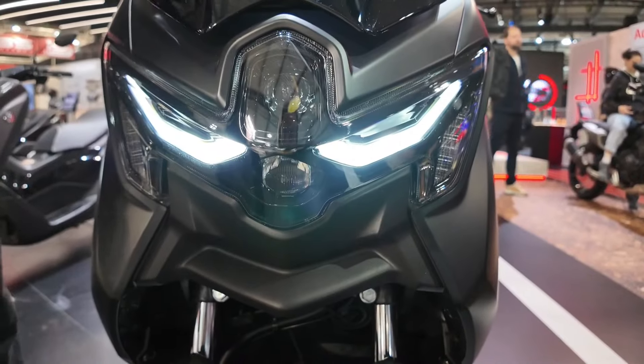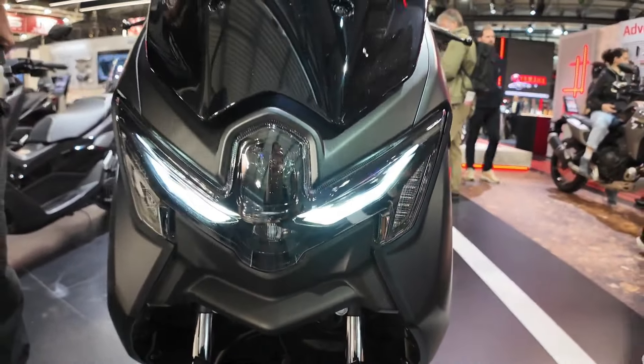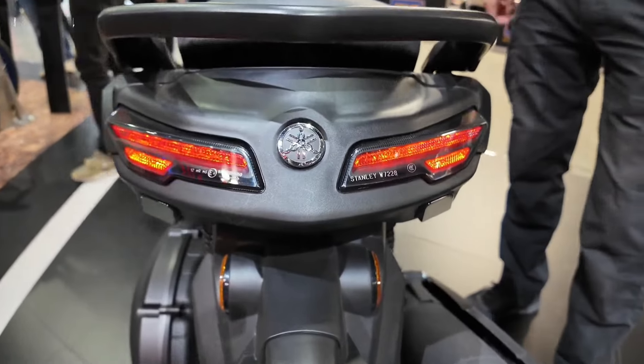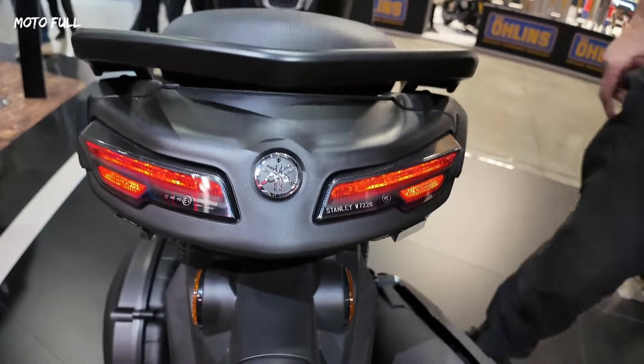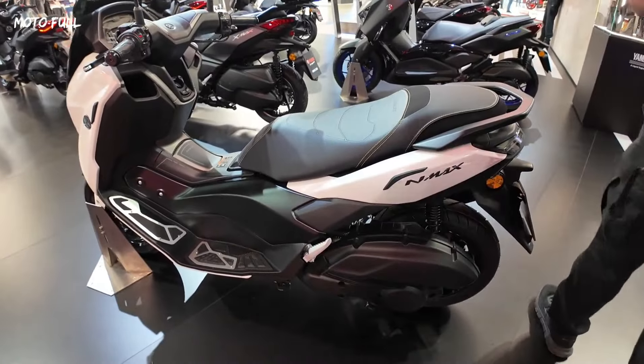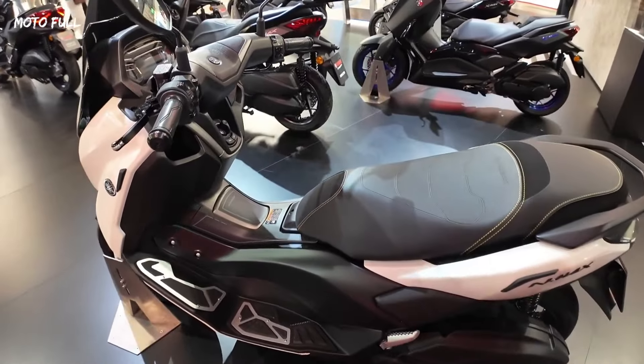Introducing the new Yamaha N-MAX 125 Tec-MAX. Featuring a compact new body and dynamic dual-eye headlights, the N-MAX 125 Tec-MAX takes the affordable 125 cubic centimeters category to a whole new level.